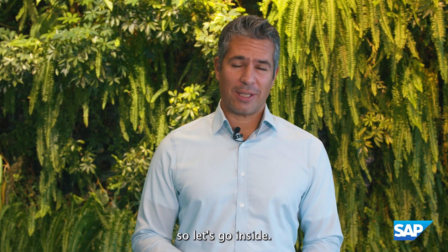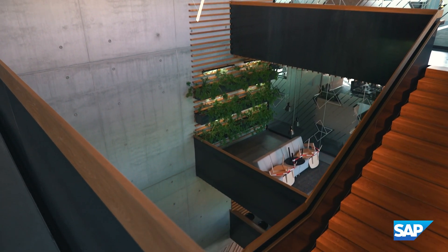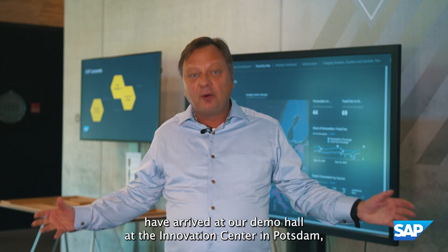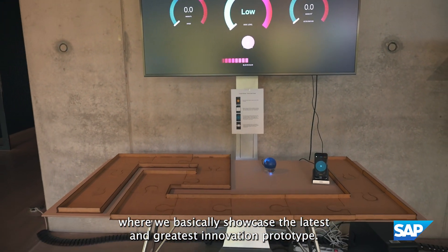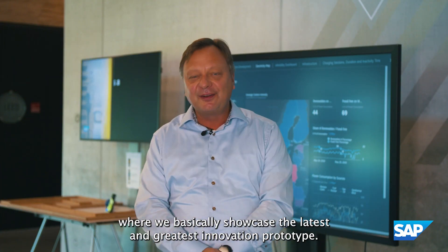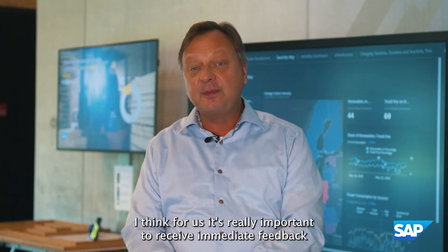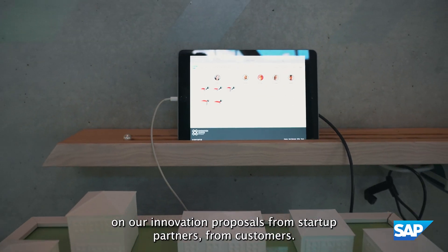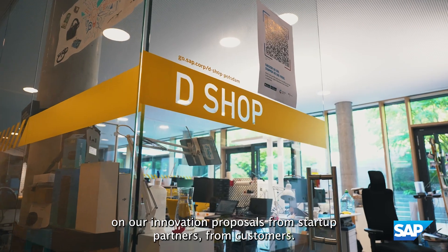So I hope you're curious now, so let's go inside. We have arrived at our demo hall at the Innovation Center in Potsdam, where we basically showcase the latest and greatest innovation prototypes. It's really important for us to receive immediate feedback on our innovation proposals from startup partners and from customers.